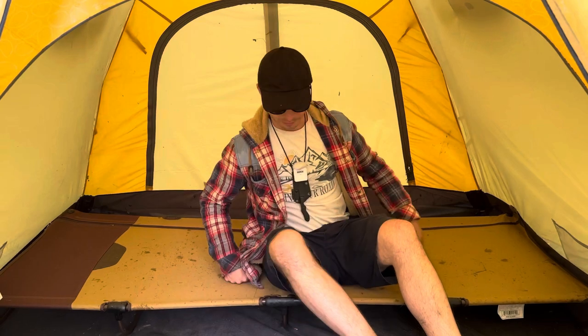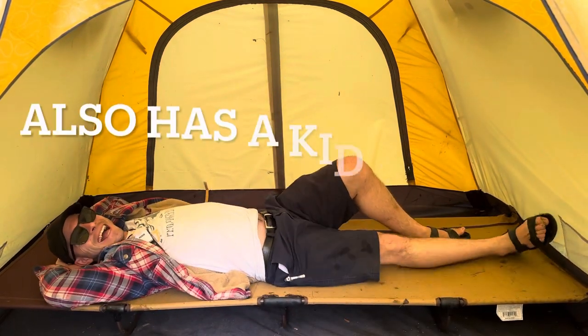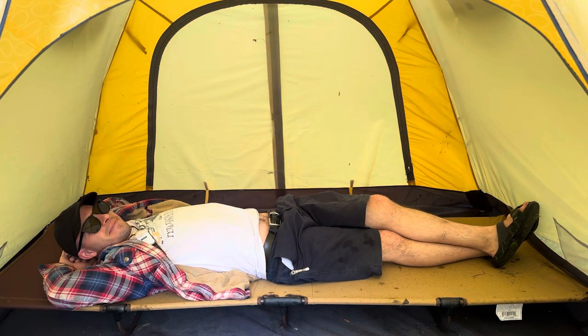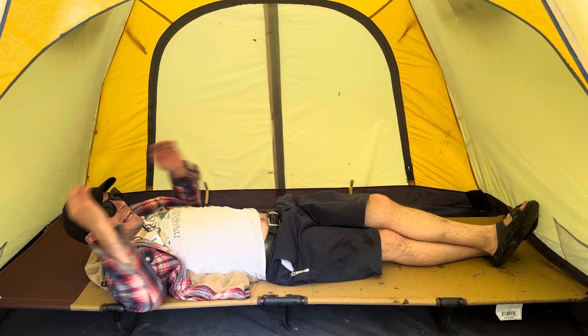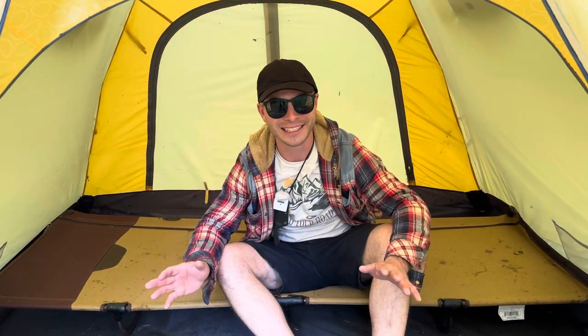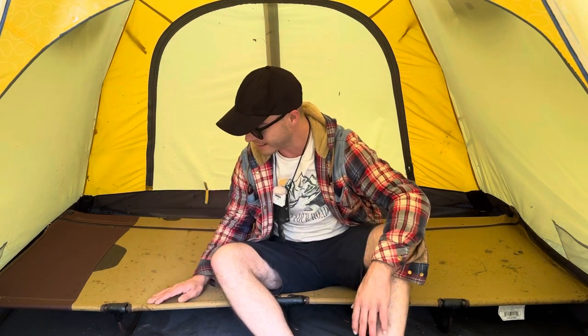Sorry about the noise from the rain, but here's the cot. They claim it holds up to 300 pounds. It's pretty darn comfortable, and it unfolds and folds up almost instantly in a matter of seconds — about a 30-second setup. That's pretty good for an instant cot where you don't have to put all the poles together, clamp the legs on, all that nonsense. It just unfolds and then zips up.